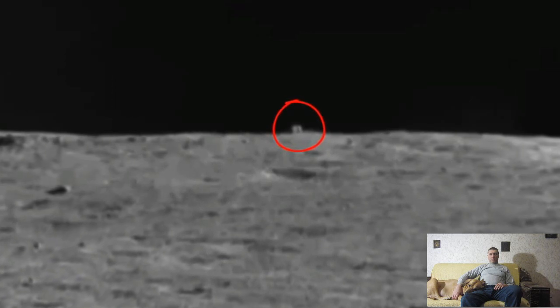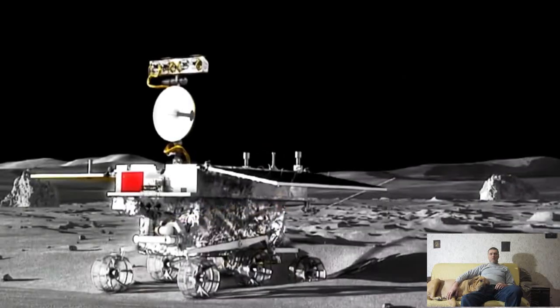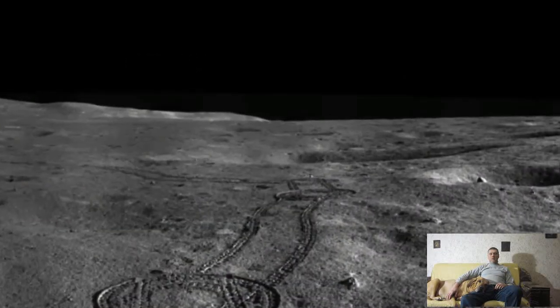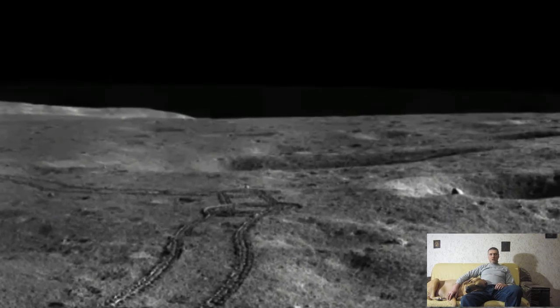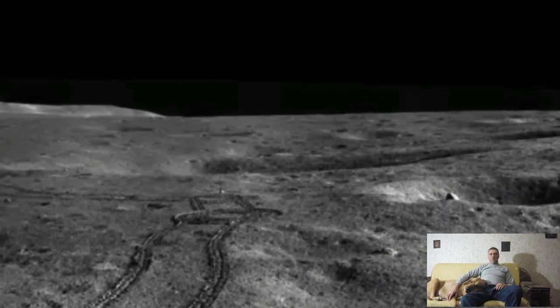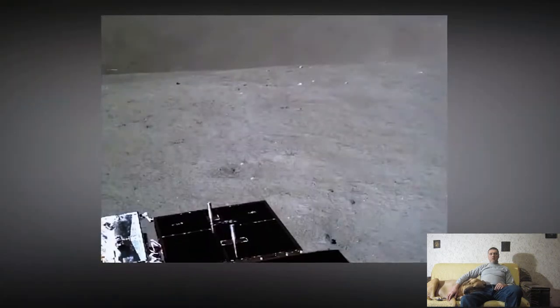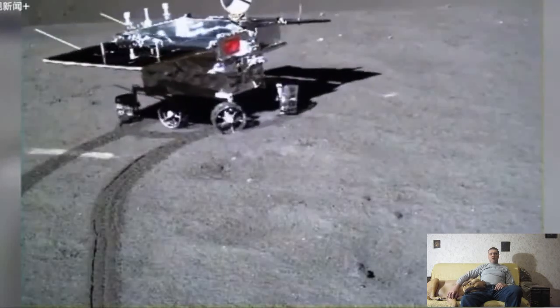Journalists specializing in space topics reported: an unknown cubic-shaped object was discovered on the northern horizon, called the Mysterious House. Over the next three to four lunar days, the rover will get closer to find out what it is. It's definitely not an obelisk or aliens, but it's still worth studying. Sometimes large boulders are thrown out by impact events — we already saw similar consequences during the Chang'e 4 mission.